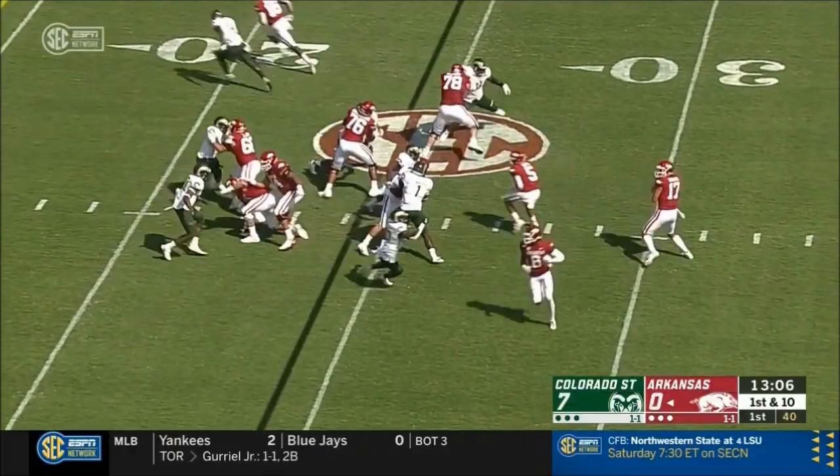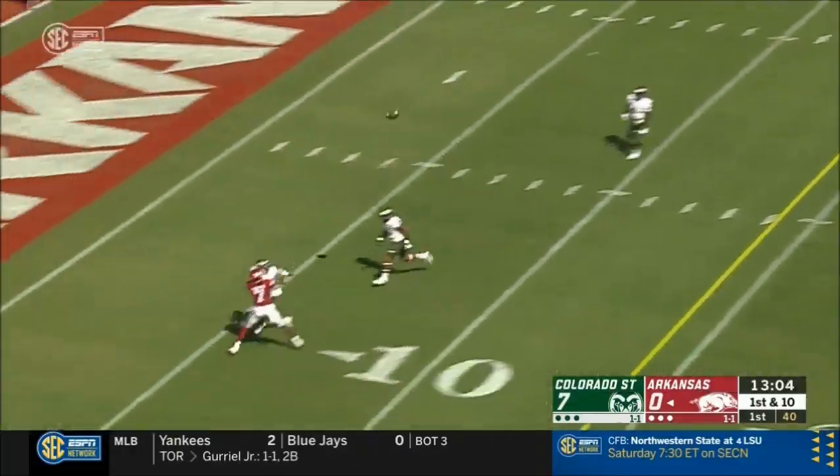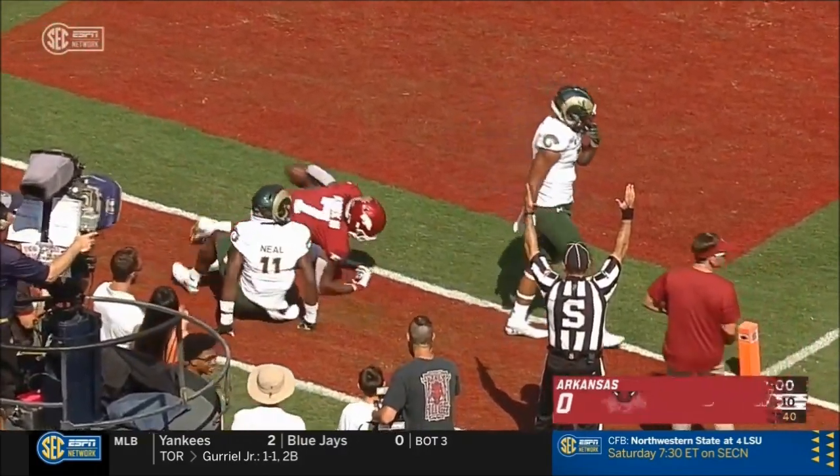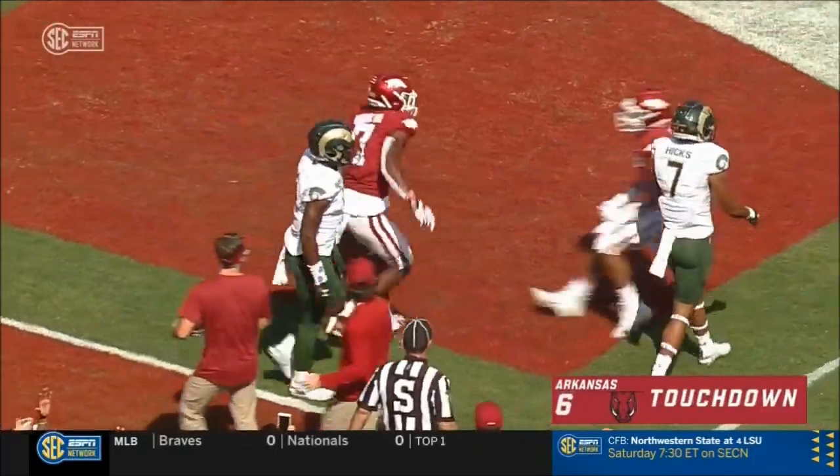On first down and ten, they'll fake it to Boyd, going up top, coming near side, trying to hit Trey Knox. Touchdown, Arkansas. That was quick — 24 yards.